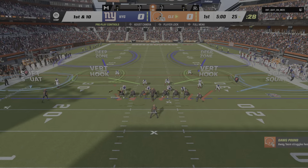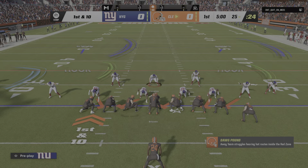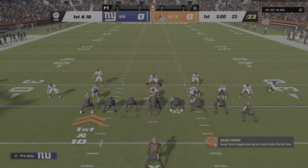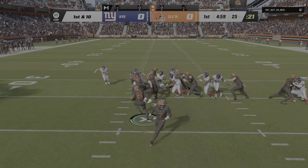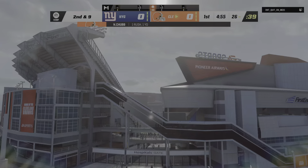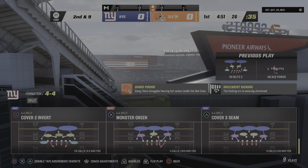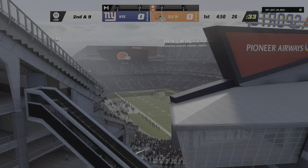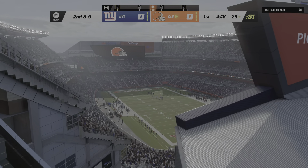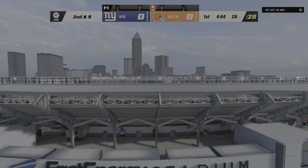First and ten, and kind of tipping their hand at running the ball. Three tight ends are out there. They start on the ground with Nick Chubb, and not much to speak of. Call it a one-yard gain up to the 26. Things were pretty stacked up there in the middle of the line. A lot of bodies, not much space.